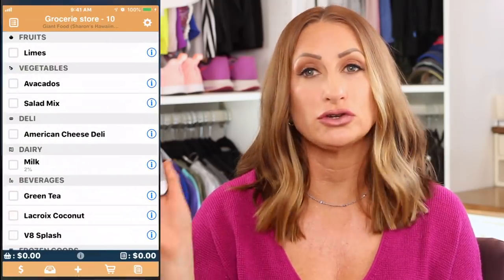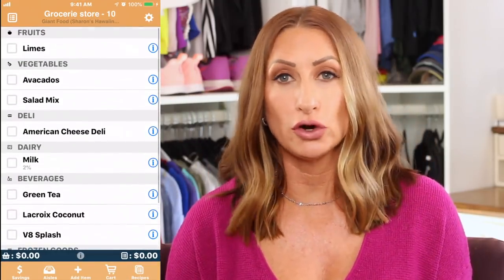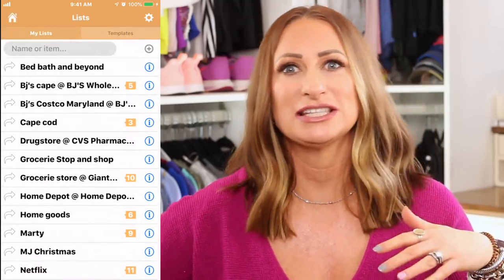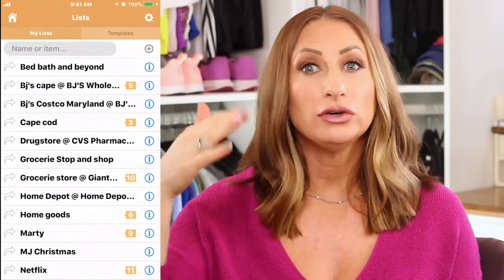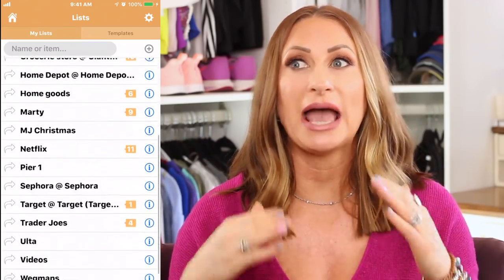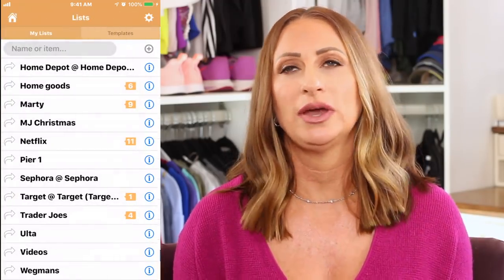On my phone, I keep track of my groceries with an app called Shopper. I create different grocery lists — grocery lists, BJ's lists, Bed Bath & Beyond lists, anything you can think of. You can actually put the items into the actual aisles they are in the store, which makes it very easy when you're going through shopping.